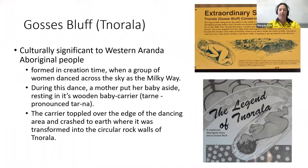What's really cool is that Gosses Bluff has cultural significance to Aboriginal people. In the Aboriginal story, it was formed in creation time when a group of women danced around the sky as the Milky Way. During this dance, a mother put her baby aside resting in its wooden baby carrier; the carrier toppled over the edge of the dancing area and crashed to Earth, where it transformed into the circular rock walls of what we call Gosses Bluff. It's really cool that there's a connection between Indigenous people and this special site, and that we're able to study it and understand more about the geology behind it.